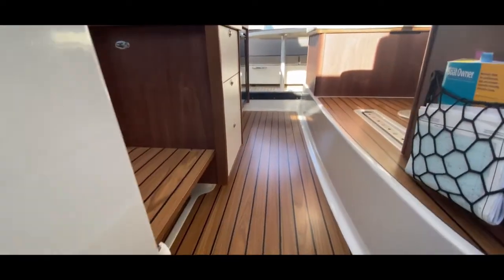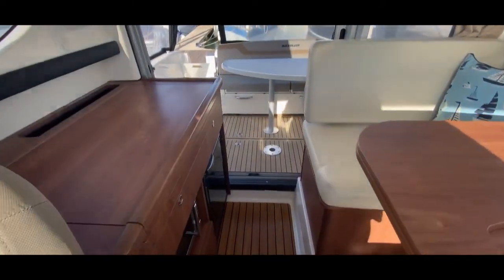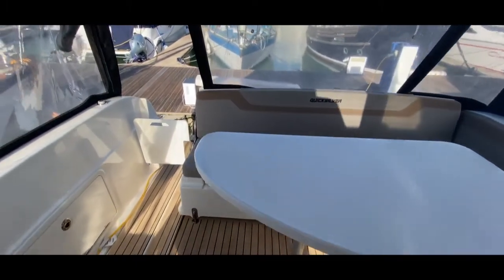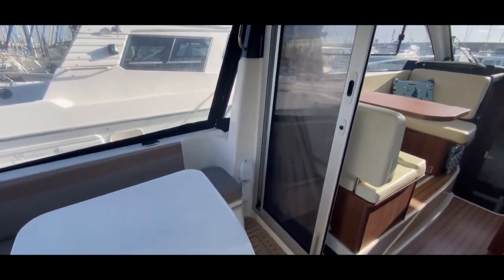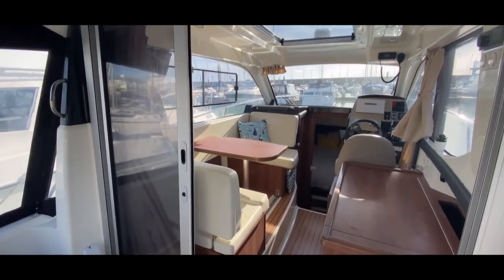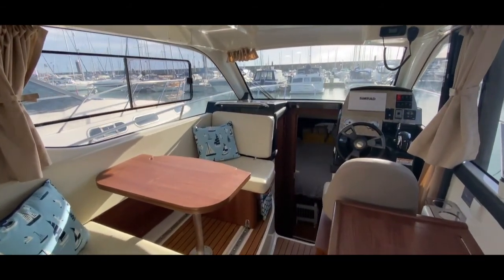This was Tim from Boatshed Rockbrokers taking you for a quick tour around the interior and cockpit of this very nice Quicksilver 855 weekender from 2018. If you like her or want more information, or if you'd like to come and see her, go to boatshedbrighton.com for lots more pictures, videos, and virtual reality. Thanks for watching and enjoy the rest of your day.